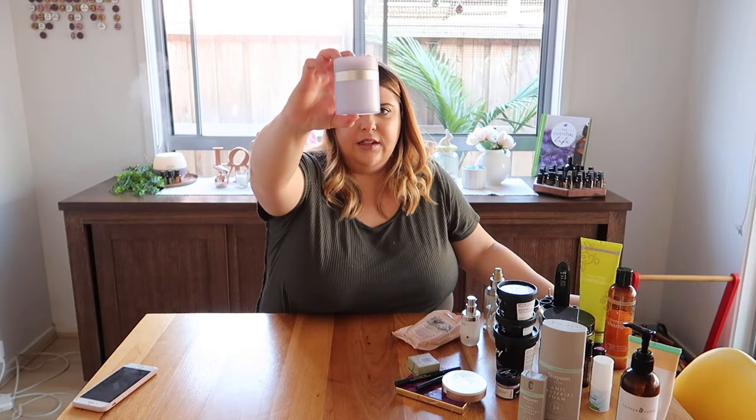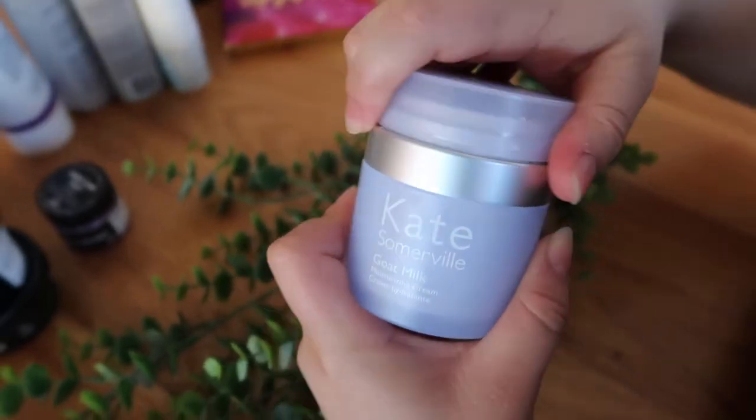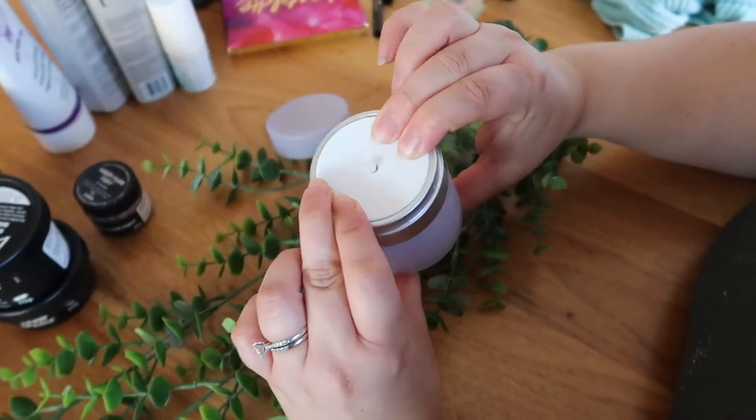I got this for Christmas. It is the Kate Somerville Goat's Milk Moisturising Cream. It is amazing. It's certainly not a budget-friendly option, but the packaging is super cute — it's like this purple and silver bottle. It has a push top lid, so you push up and it squirts one pump into the top, which means you don't waste anything. As you can see, I'm completely out. I was obsessed with this. It did last a really long time, so I probably will repurchase it. It's really gentle on the skin and really hydrating, especially if you have really dry skin. I'd highly recommend that one.